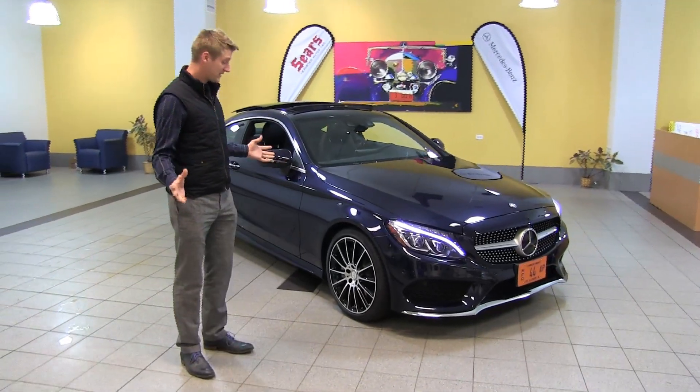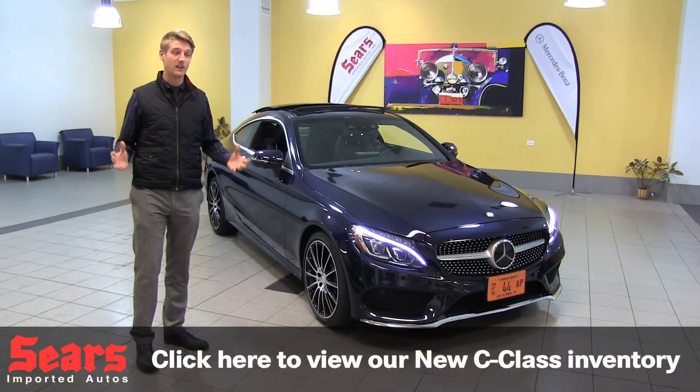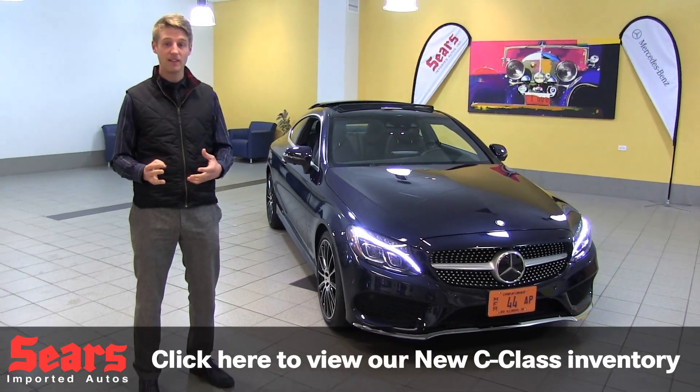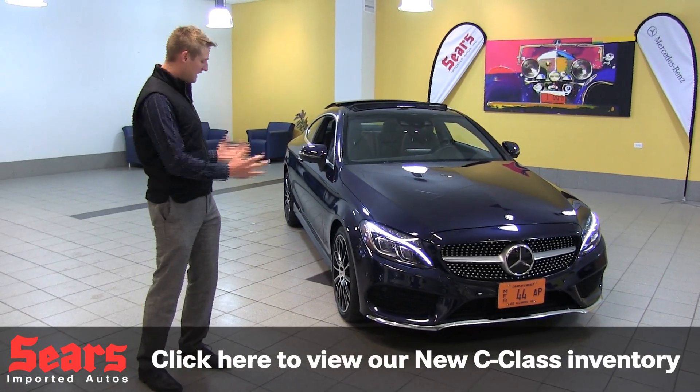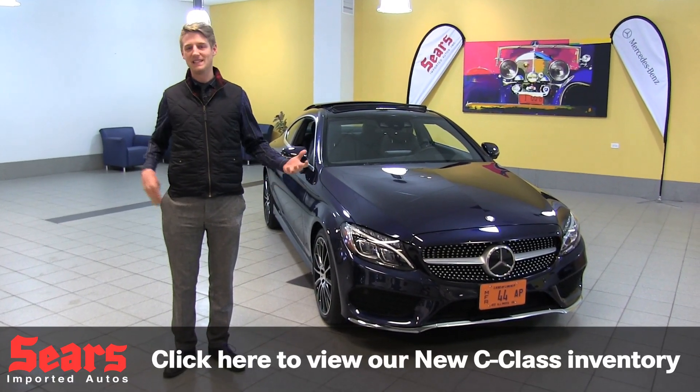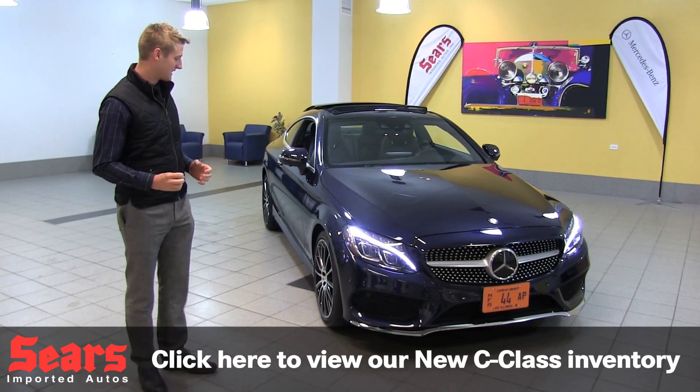This is a totally pre-production car. It's something coming out that we are going to see in our dealership very, very shortly. I'm going to hit a lot of the high points about the car, and then we're going to get into some of the little packages that you can do. What I'm seeing in front of me here has basically everything you could under the sun.